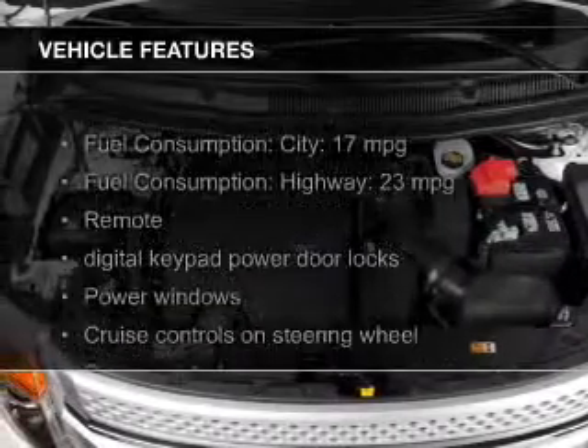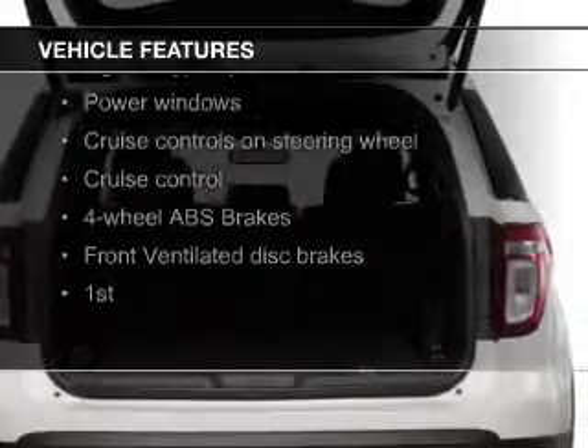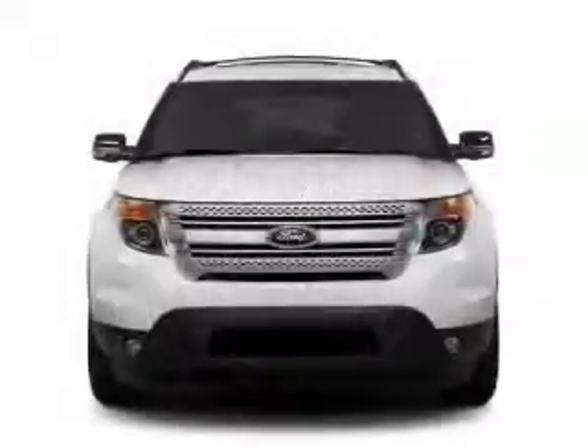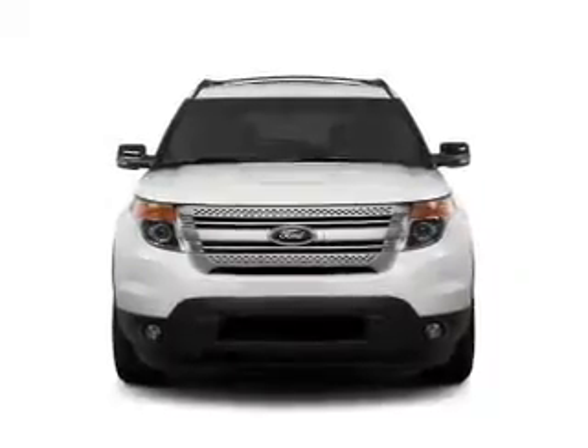The features include Bluetooth connectivity, Ford Sync voice activation, Sirius XM satellite radio, digital audio input, and auxiliary input, steering wheel controls, premium rims, tilt and telescopic steering wheel, a spoiler, and alarm system.